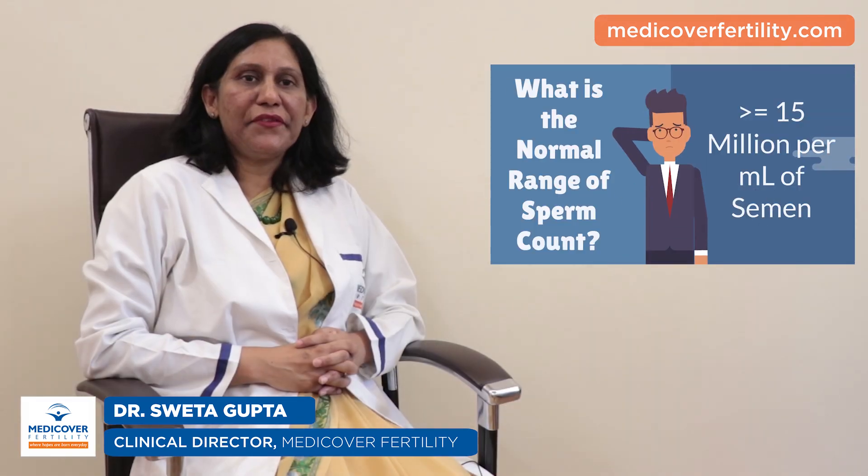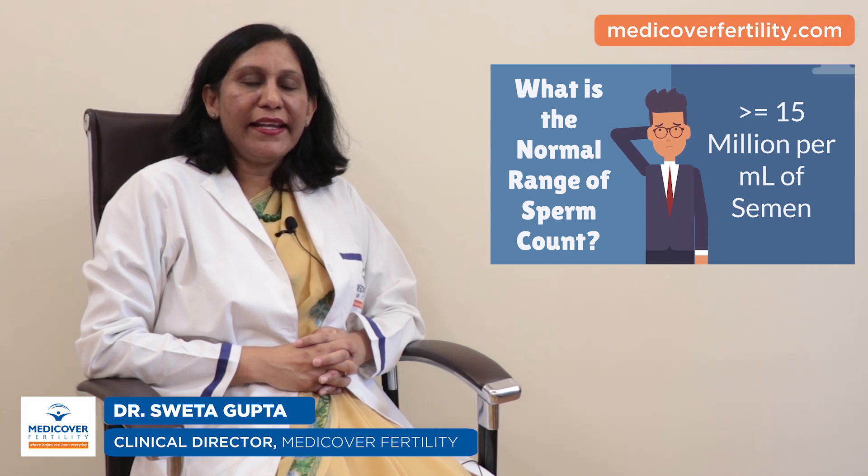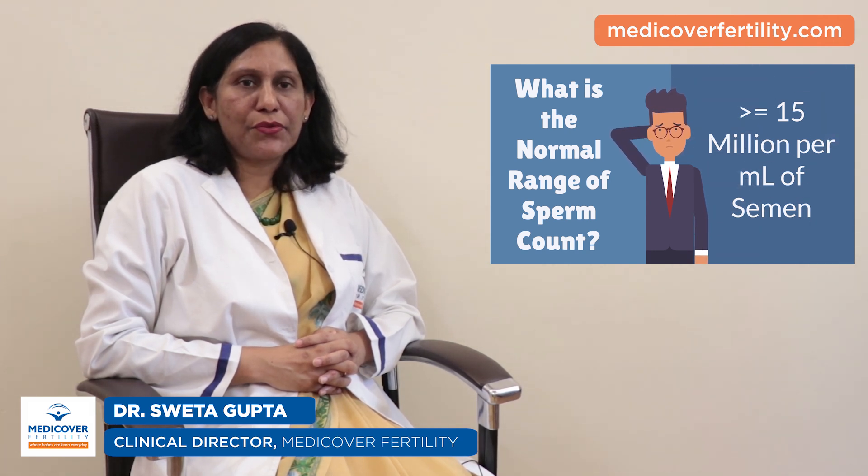What is the normal range of sperm count? In a normal sperm count, the concentration of sperm should be at least 15 million or above per ml of semen.